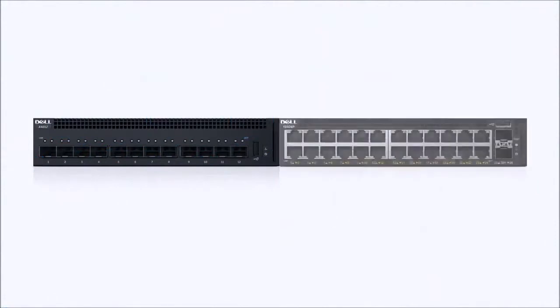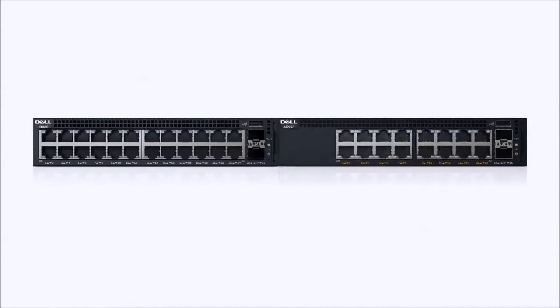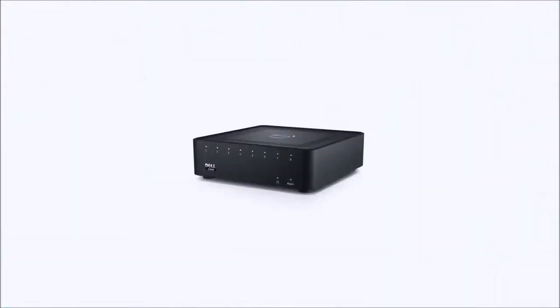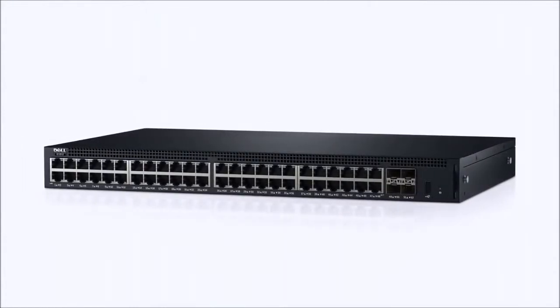The 1 and 10 Gigabit Ethernet X-Series switches come in a variety of port configurations, engineered and tested for quality and reliability. Options include 8, 16, 24, and 52 port Gigabit models,